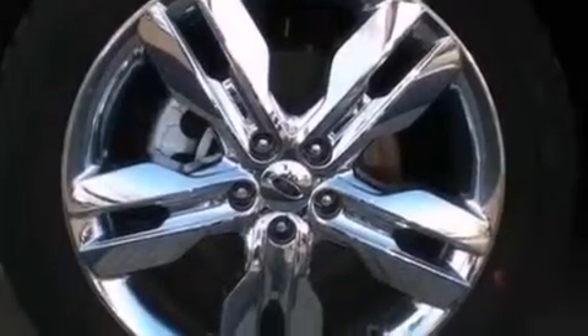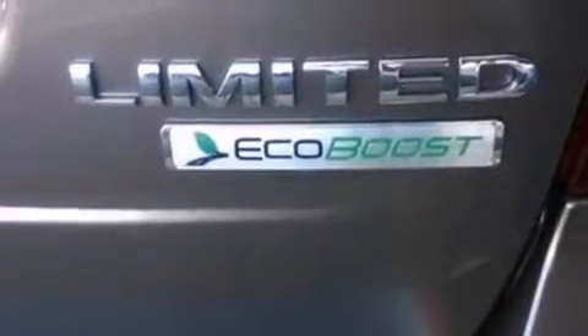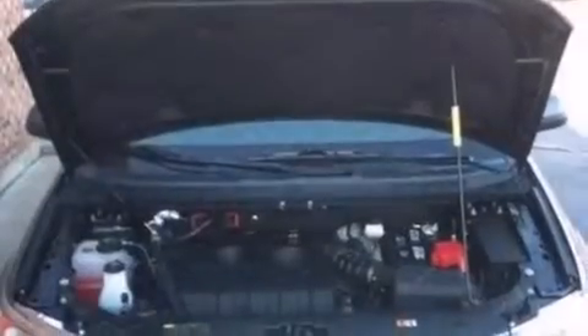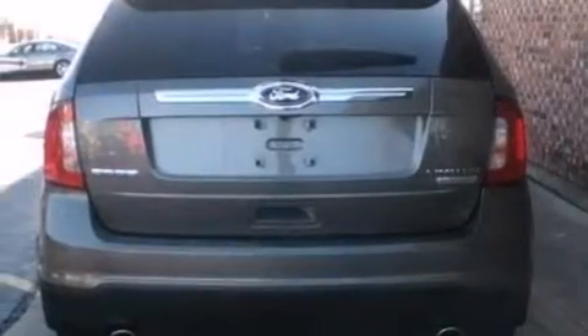The following features are also included: memory settings for the driver's seat positions so you can recall your favorite position with the push of one button, air conditioning, cruise control, side curtain airbags, an auto-dimming rear view mirror, and front and rear reading lights.